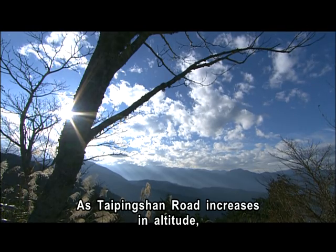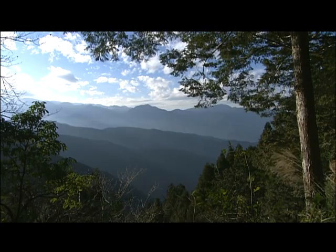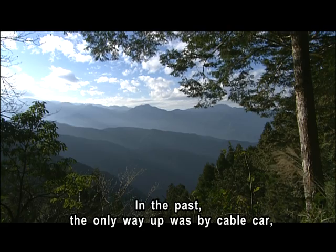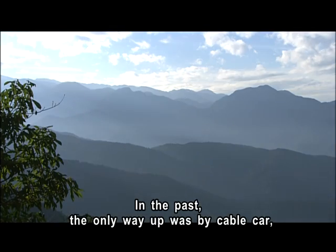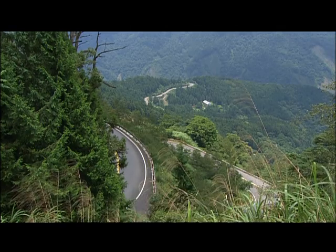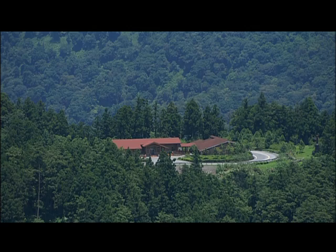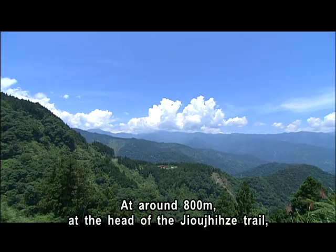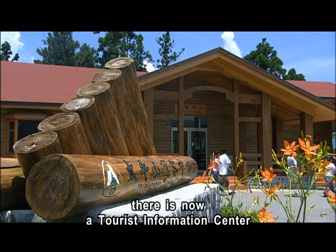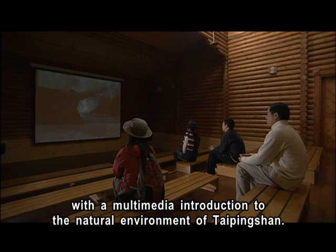As Taiping Shan Road increases in altitude, visitors can see changes in the environment. In the past, the only way up was by cable car, which carried lumber as well as workers and their families. At around 800 meters, at the head of the Jiljitze Trail, there is now a tourist information center with a multimedia introduction to the natural environment of Taiping Shan.